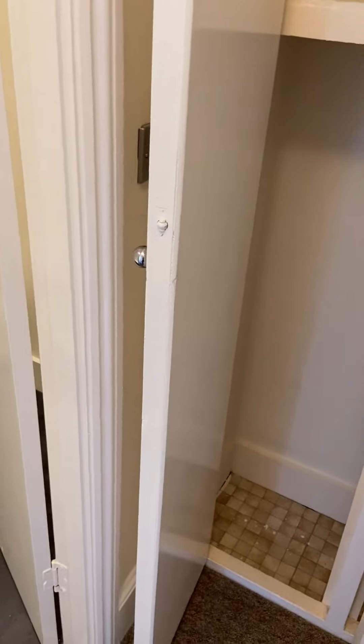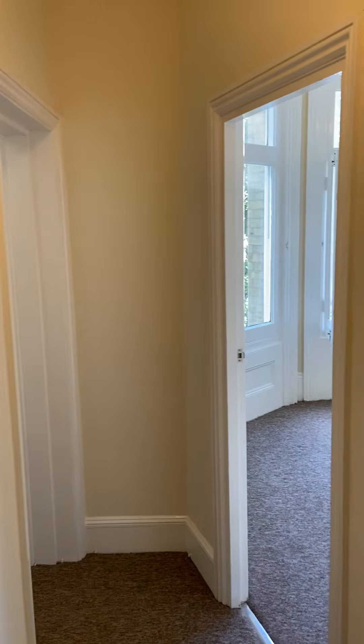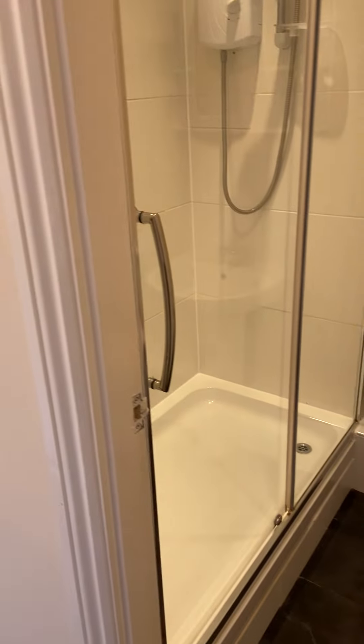As you walk into the flat you enter into a hallway area, so we've got the living room up there, bedroom down there, and the bathroom here.